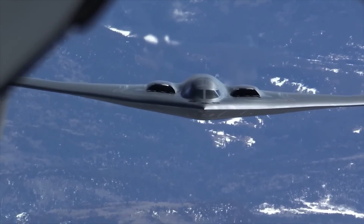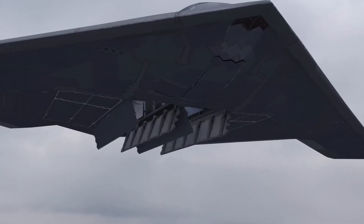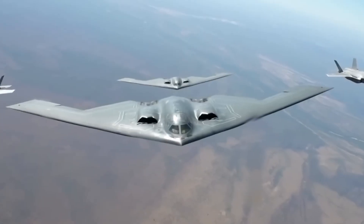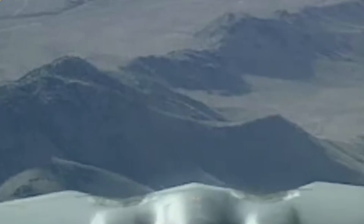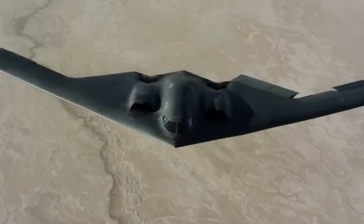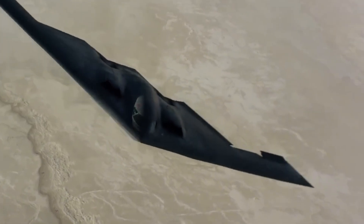There is a machine capable of changing the course of history from the skies. With a value exceeding $2.1 billion, the B-2 Spirit is not just an aircraft. It is the most lethal and stealthy military aircraft ever created — a technological masterpiece that inspires admiration and envy from powers around the world, yet it belongs exclusively to one nation: the United States.